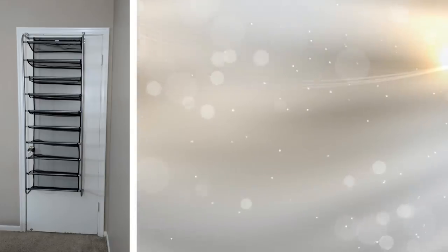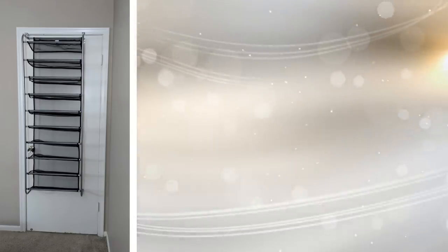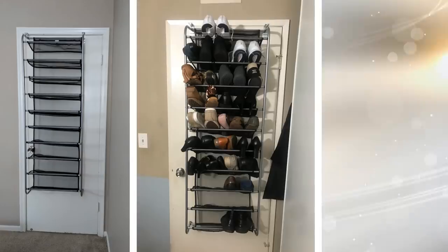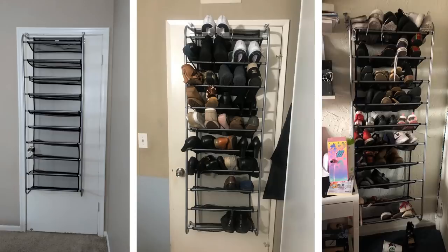5. When it comes to our footwear, you never have just one. Most people have a variety of shoes for all different occasions. Where do you put them all though? If you're placing them on the floor of your closet, that's valuable space being used up. Invest in an over-door shoe organizer to hang your shoes and keep them neat and off the floor.